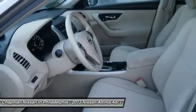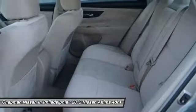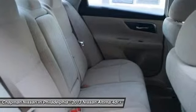Confused about which vehicle to buy? Look no further than this great looking 2013 Nissan Altima. This Altima is as fresh an example as you'll find on the market and will still look as good as new for years to come.